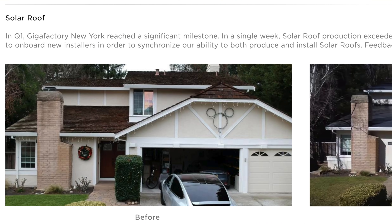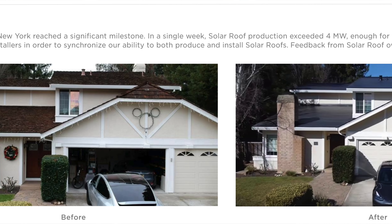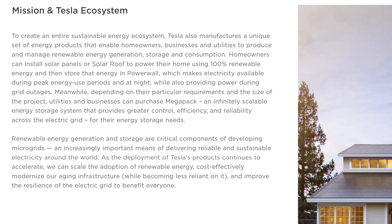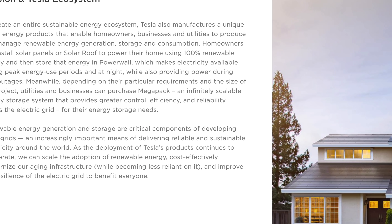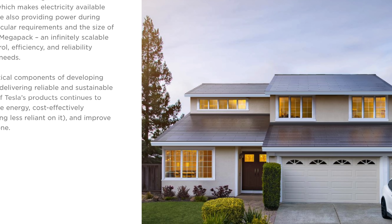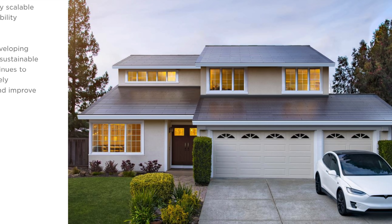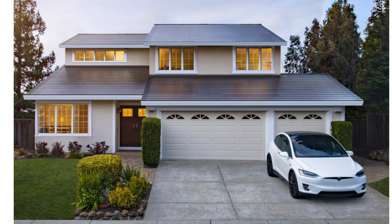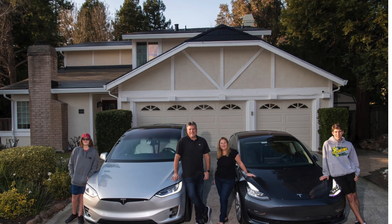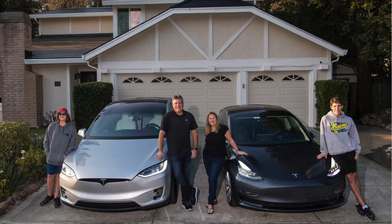It's been kind of fun having one of the first solar glass roofs in the Bay Area. We were featured in Tesla's Q1 earnings report and also in the 2019 Tesla Impact Report — the picture was a little Photoshopped with different lines but it's still our house. Bloomberg also did an article on us, which was pretty cool.